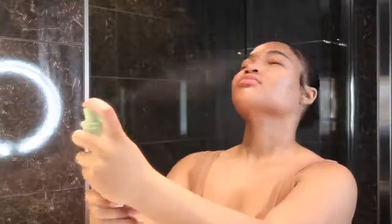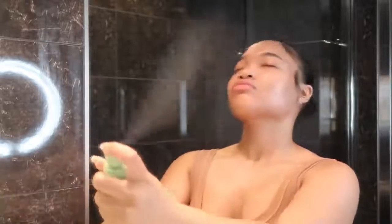Lastly for my morning skincare routine, I add the Pixi Glow Mist. I love this because it gives me a glow and it has argan oil in it, so it's giving me moisture as well. I just fan that out.